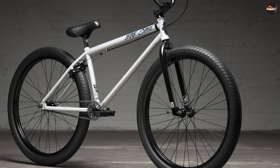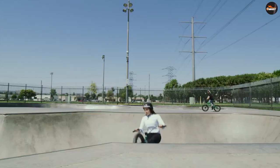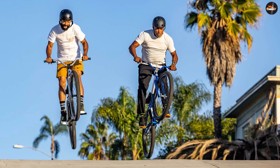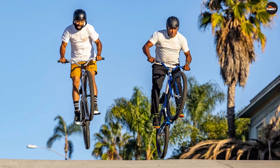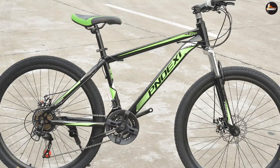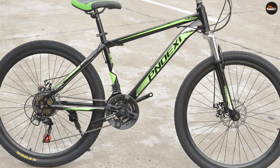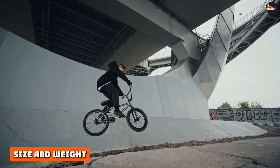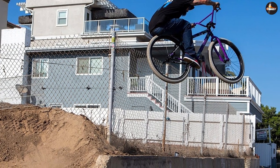26 inch BMX bike advantages: 26 inch BMX bikes come with wider tires, giving the rider a wider footprint on the ground, hence much stability and balance. The 26 inch wheels are stronger than the 29 inch ones since they have shorter spokes, enabling them to carry more weight without bending or cracking. Replacement of parts is cheaper and more manageable since 26 inch bikes are commonplace. They also have a larger tire clearance — fatter tires can fit since the frame's design allows for two inches wide and above tires.